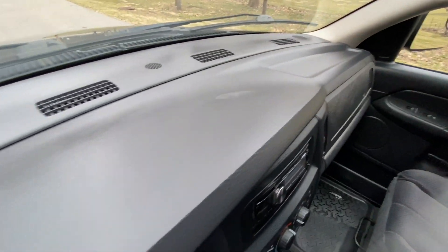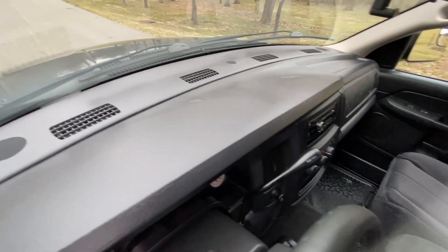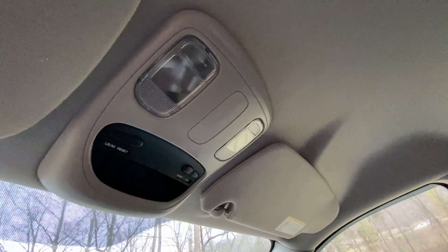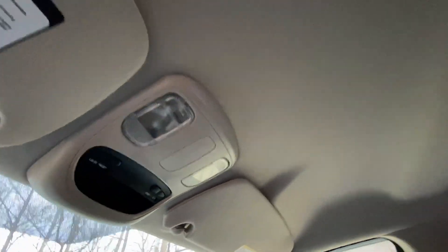You can see the dash is all good. No sun damage — it's not cracked, faded, or busted anywhere. Overhead display with your mileage, your direction, temperature, things like that.